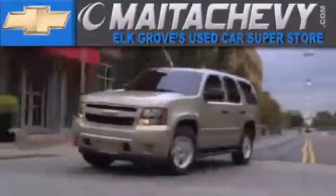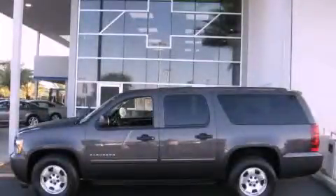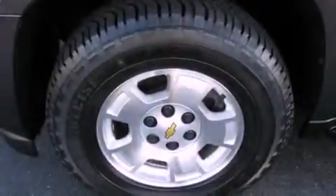Another fine vehicle offered by Meta Chevrolet. This is a certified pre-owned 2010 Chevrolet Suburban — a vehicle with safety, comfort, and space.